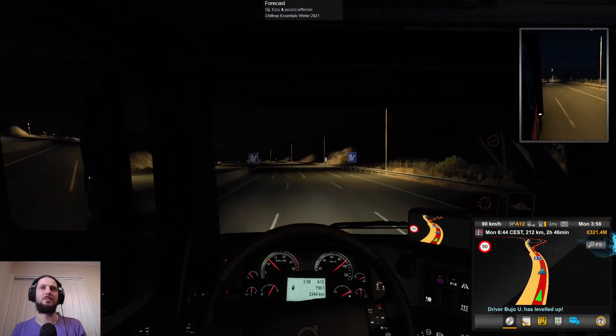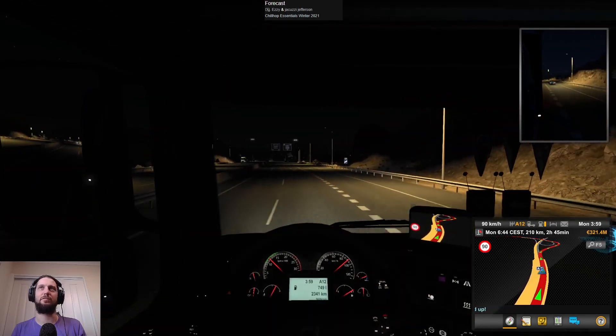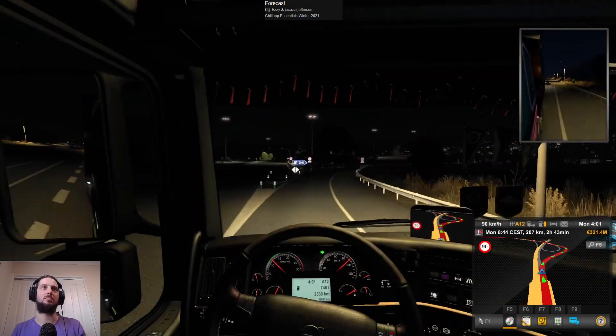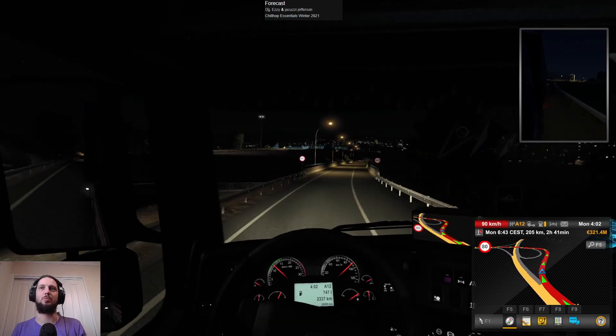I should put more nikau palms and stuff around but they don't take up much space and they look nice. I'm a big fan of native flax because then you get the tui when they're in flower.